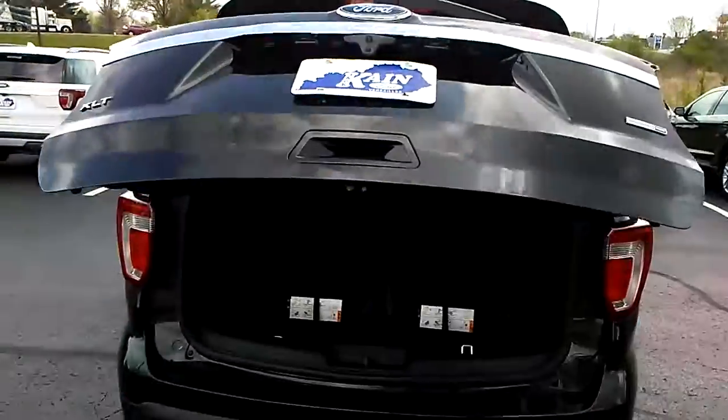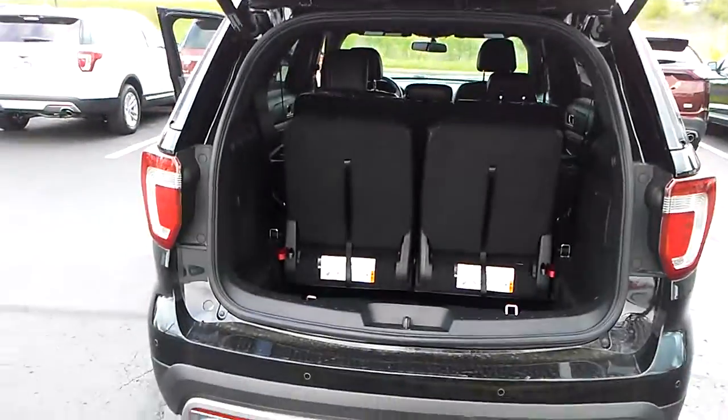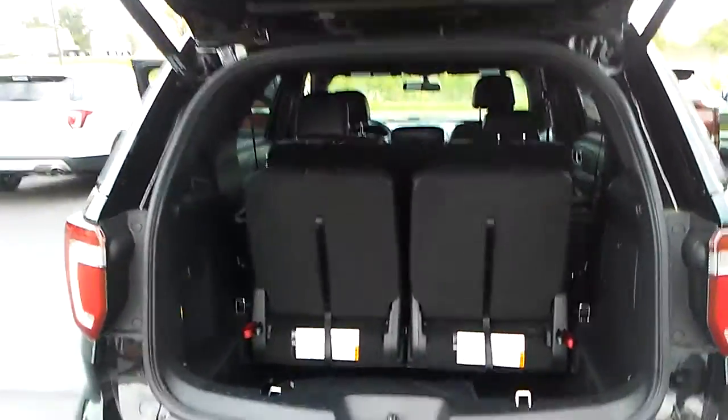This one does have a power liftgate on it, which is a nice feature. If you have stuff in your hand, you can hit the key fob and open up the back liftgate real easy. The seats fold down flat in the back, just like they would in the other Explorers.